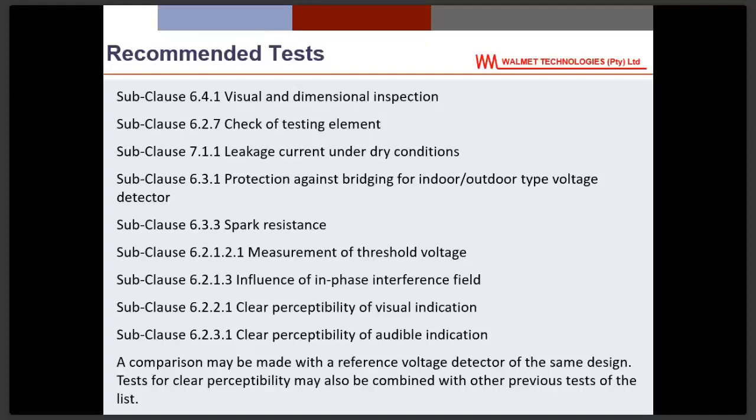The second recommended test is checking the testing element — the little device that has a flickering red light or green light. The international and South African national standards have specific requirements for how those two lights react to certain voltages, so you must verify it is working properly when you switch it on before using it.